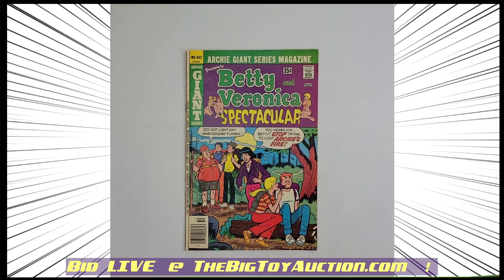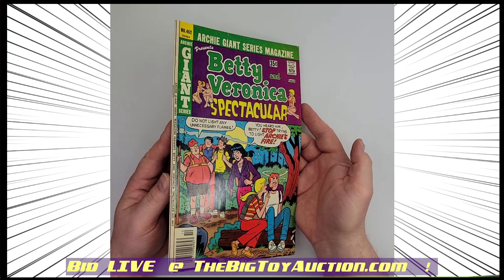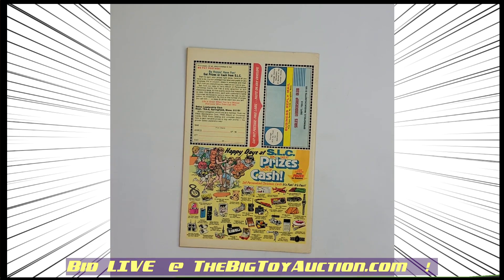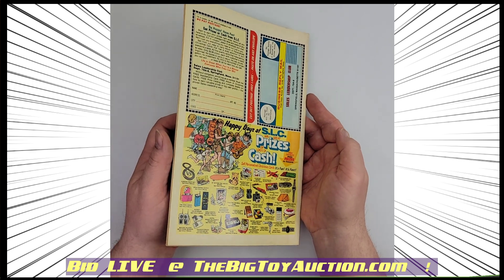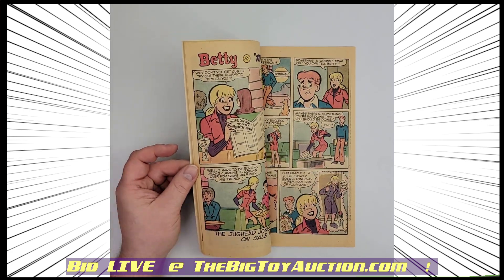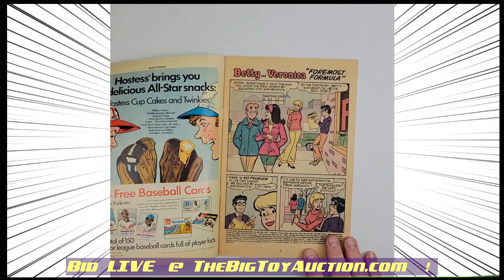We're moving on to the next one — 462, Archie Giant series, and this is the Betty and Veronica Spectacular. Spectacular indeed. This is from 1977 and still showing very well. You saw those nice, bright, vibrant colors on the front, some good shine on the back of it. We'll open it up — you can see the paper still showing pretty bright, as we show you the quality and condition of the pages. All around, not too bad.